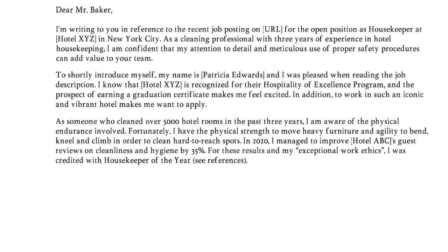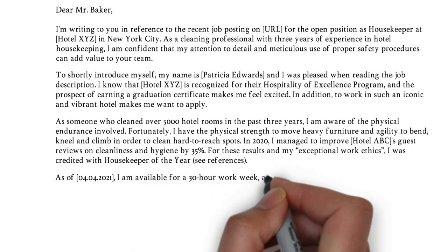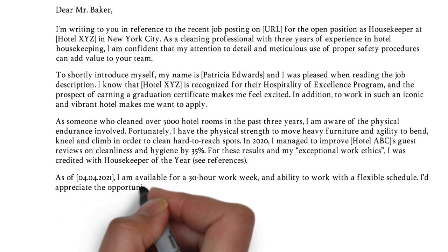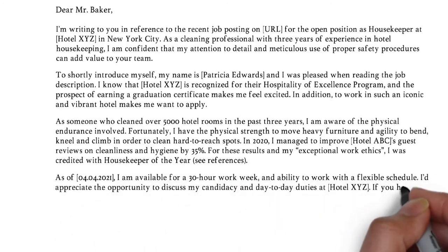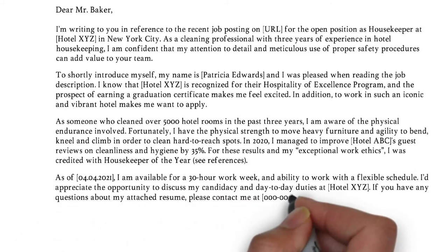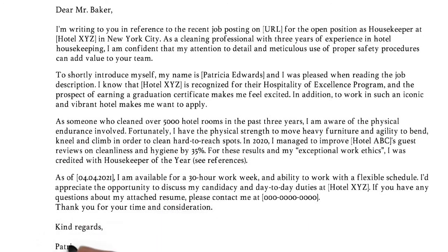In the last paragraph, you can mention your availability, and then initiate an interview by mentioning your interest to further discuss your candidacy and job duties. Refer to your attached references and resume, and include your phone number so they can easily reach out to you. Now don't forget to thank the reader for taking their time to review your cover letter, and close in a compelling way — so kind or best regards, followed by your name and surname.